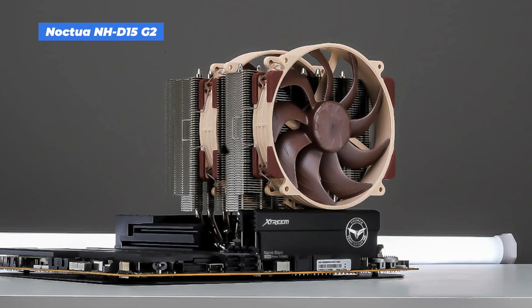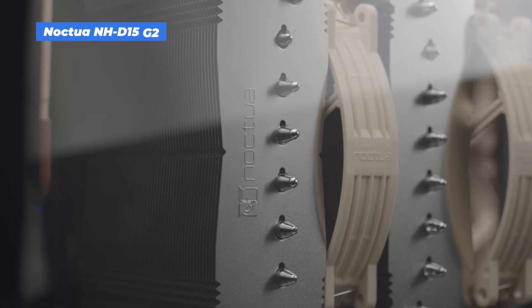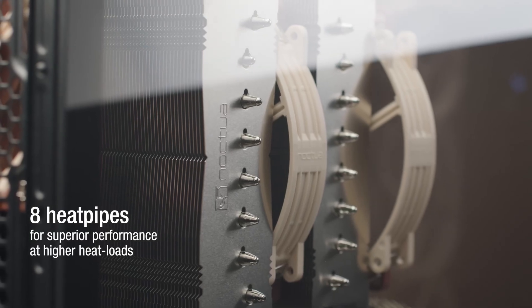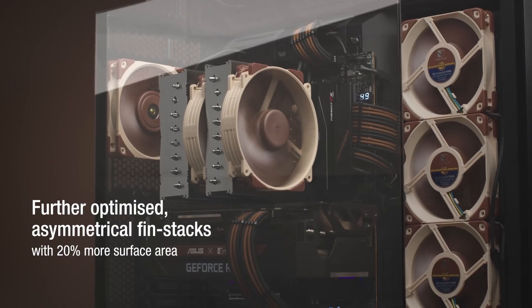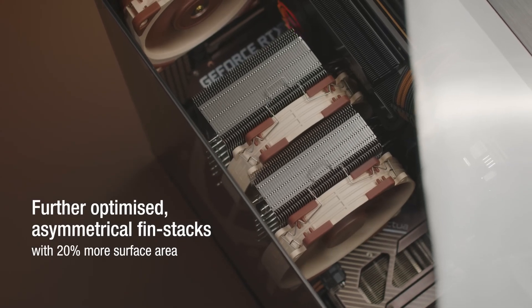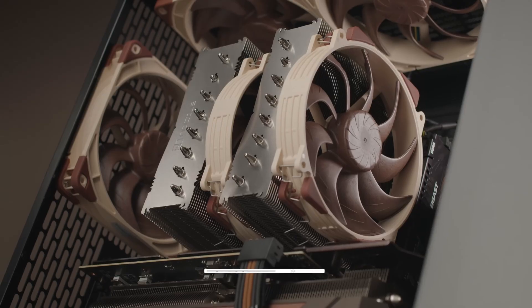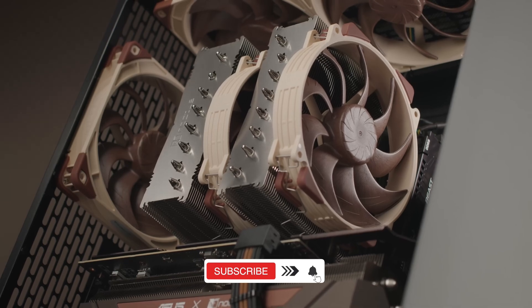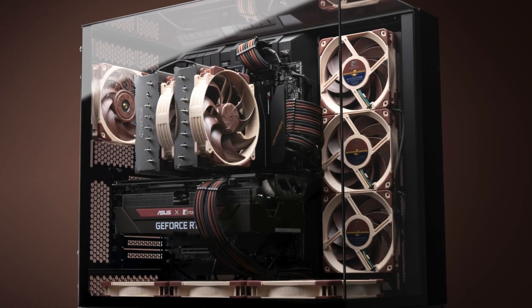Noctua NH-D15 G2 LBC. This is the king of air coolers. The dual tower design and dual 140mm fans deliver cooling that rivals many liquid setups. The low base convexity version is optimized for AMD AM5/AM4, ensuring perfect contact with the CPU. It's quiet, reliable, and built like a tank. No RGB, no gimmicks, just pure thermal performance. If you want air cooling that can handle serious workloads, this is the one to get.